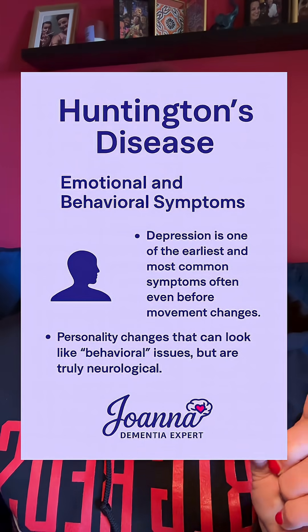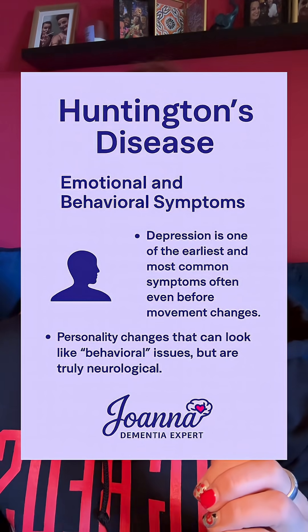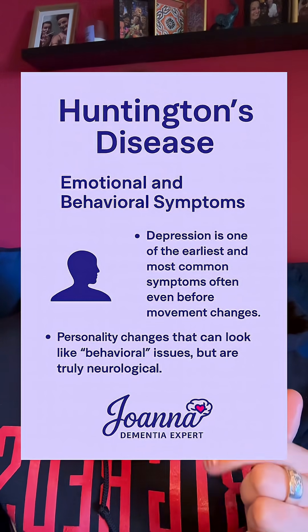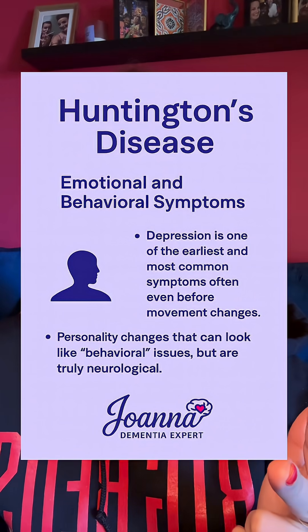The first symptom you're going to notice the most is that it affects the mood. They have a lot of depression with Huntington's disease, but they can also have anxiety, mood swings, and some obsessive thoughts. So that's what you're going to notice first.